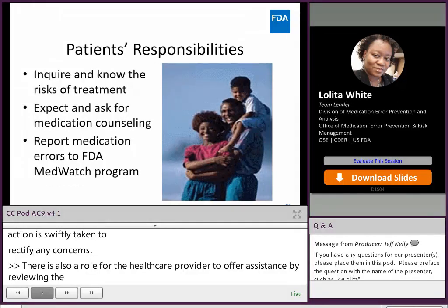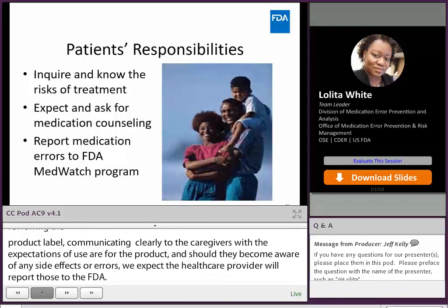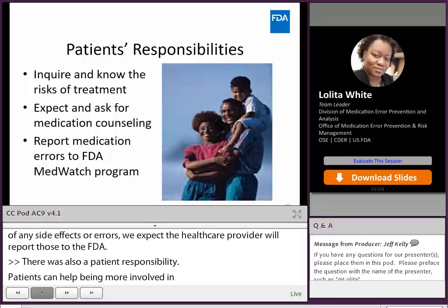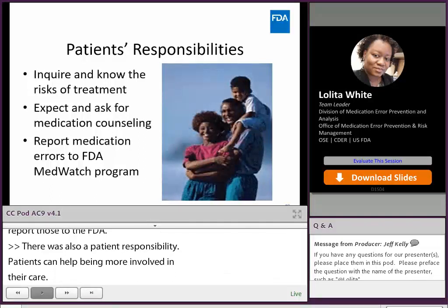There is also a patient responsibility. Patients can help by being more involved in their care, asking questions about the risk of their treatment, asking for counseling on their new medication if it is not readily given. In addition, patients too can report medication errors to FDA MedWatch.